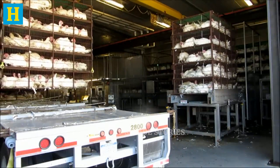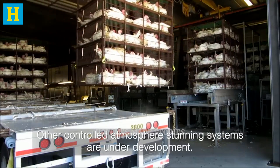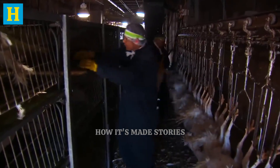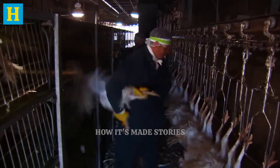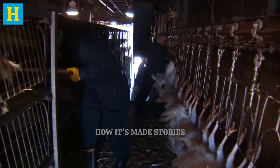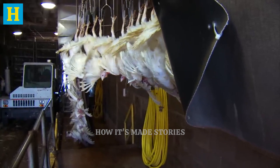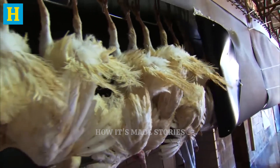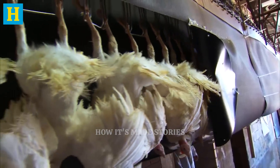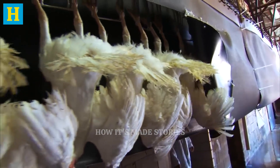Upon arrival at the processing plant, the turkeys undergo an initial inspection. This step ensures that only healthy birds proceed to further processing. The turkeys are then prepared for slaughter, a process carried out under strict hygiene and animal welfare standards. This initial processing stage includes the stunning of turkeys to ensure they are unconscious and do not experience pain during slaughter. The focus here is on efficiency and humane treatment, which is essential for maintaining the quality of the meat.